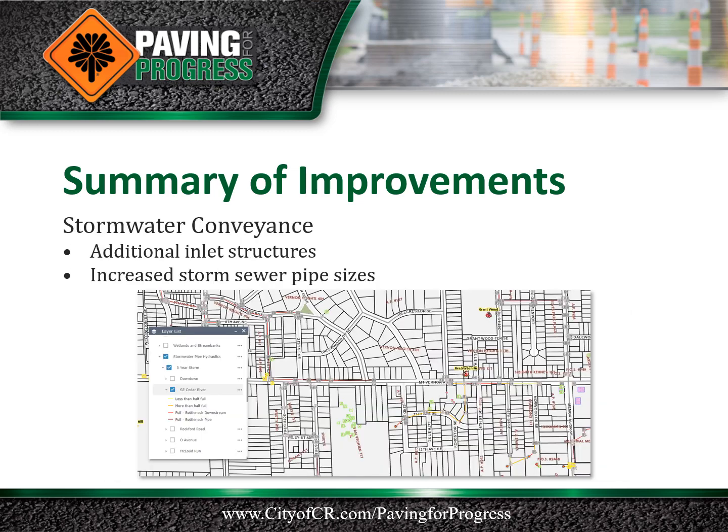Stormwater improvements are planned with the project and include installation of additional inlet structures and larger pipes to improve roadway drainage along Mount Vernon Road.